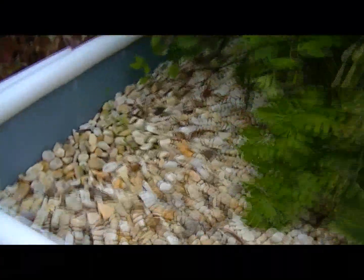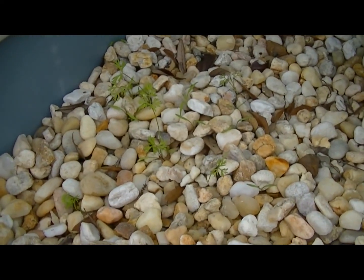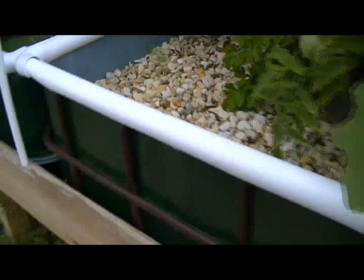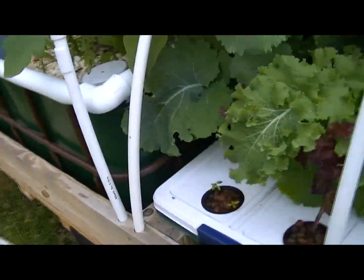Over here I have some more carrots growing. I have successfully grown some carrots and they tasted really good. It's kind of a funny thing to grow in aquaponics, you would think, but it works great.